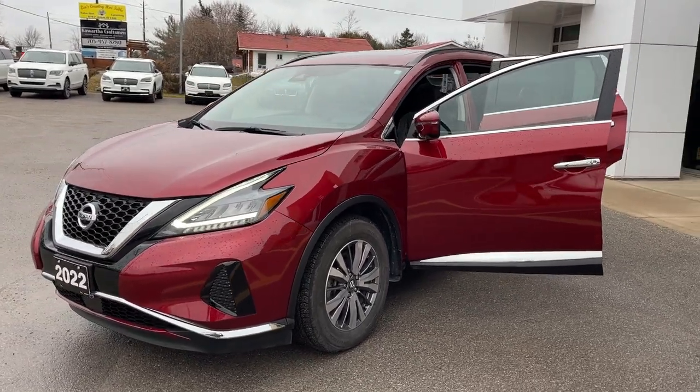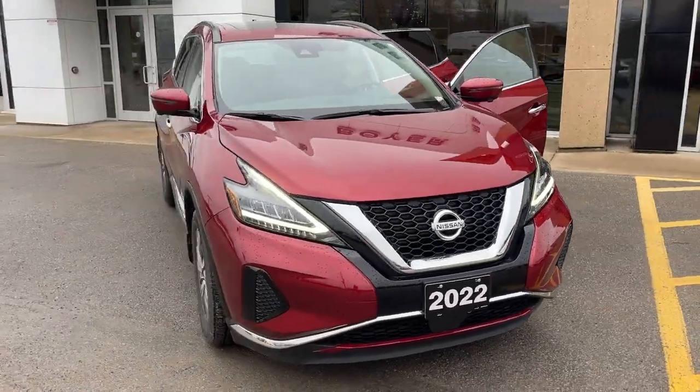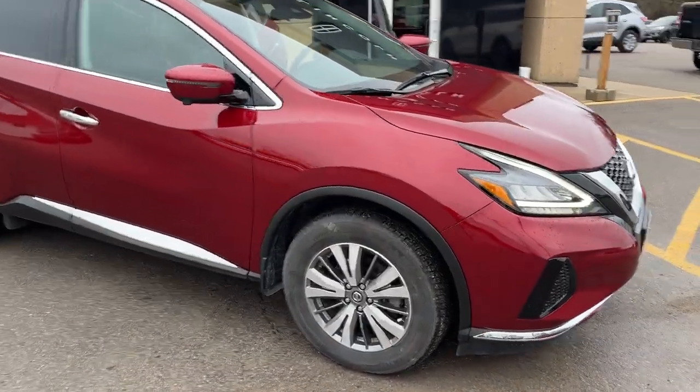2022 Nissan Murano SV all-wheel drive in red, powered by a 3.5 liter V6 engine. This was a local trade-in here at the dealership — it was my customer that traded this vehicle in. It only had one owner and no accidents.